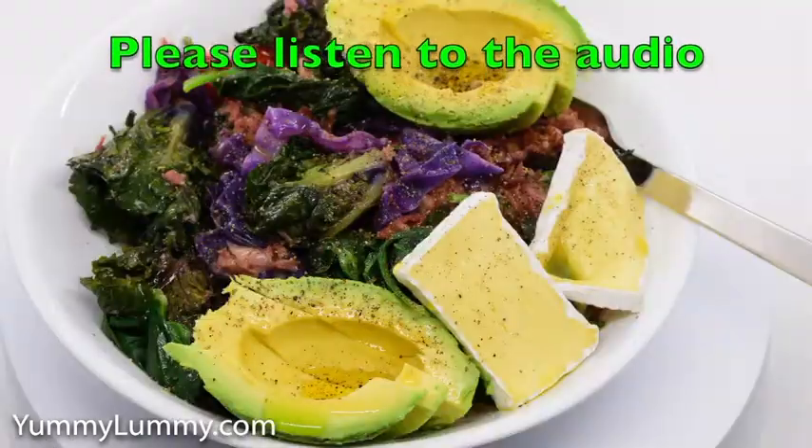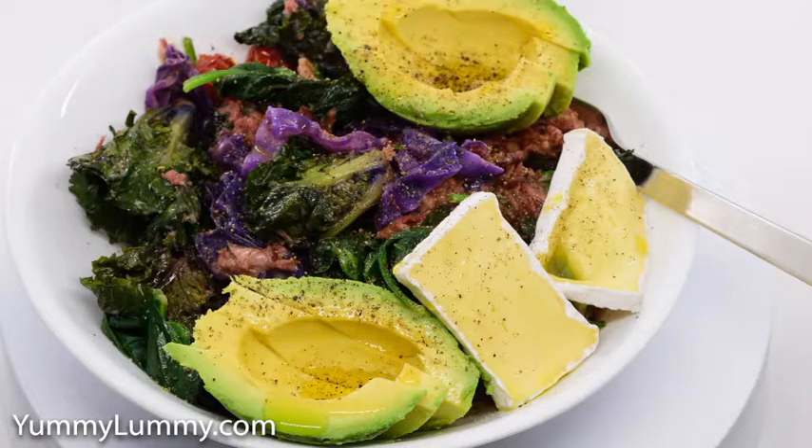I emptied a tin of corned beef into a fry pan and cooked it until it started to take some colour.